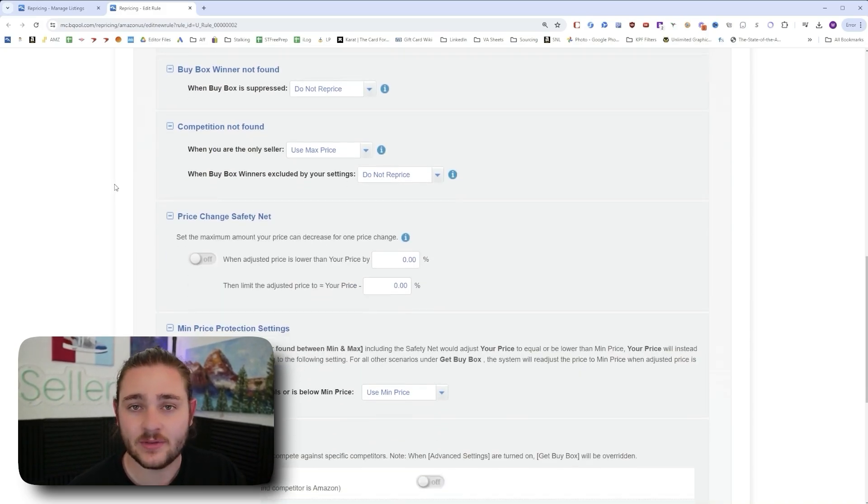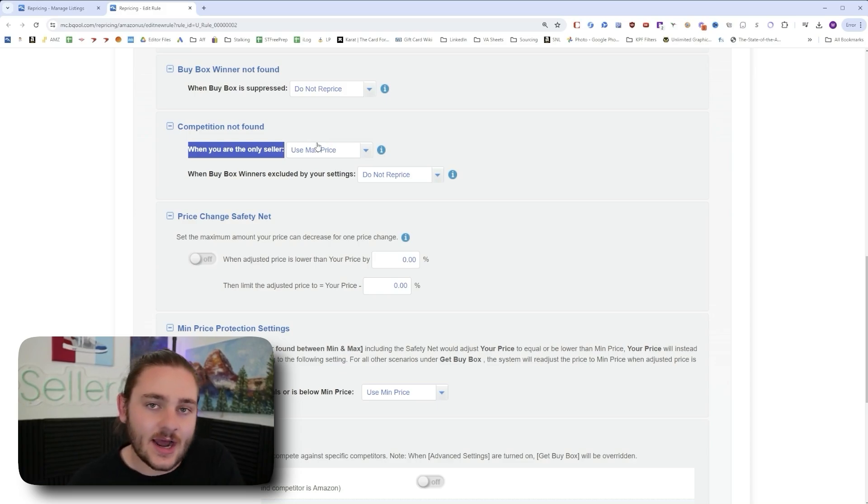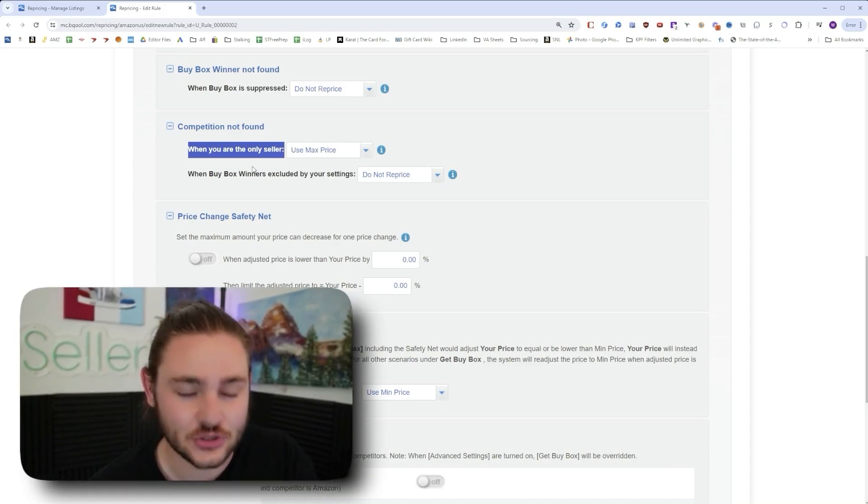A lot of people don't give enough thought to the maximum price for their items, but it's really important. If you ever end up being the only seller left on an item, this rule kicks in and sets you to your maximum price. Don't just put $1,000 as a placeholder — especially on items with only a couple of sellers. Look back at the seller rank charts and see the highest price that item ever actually sold for, and set that as your max price.